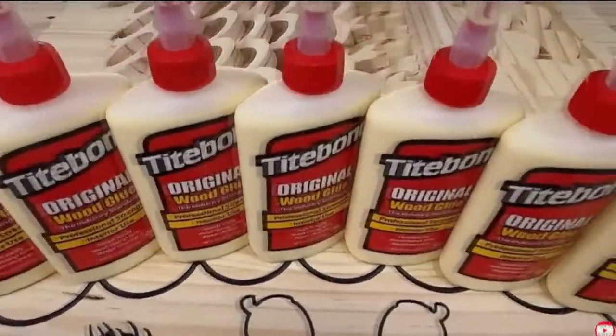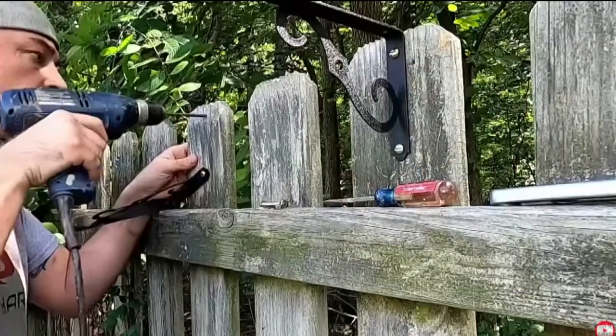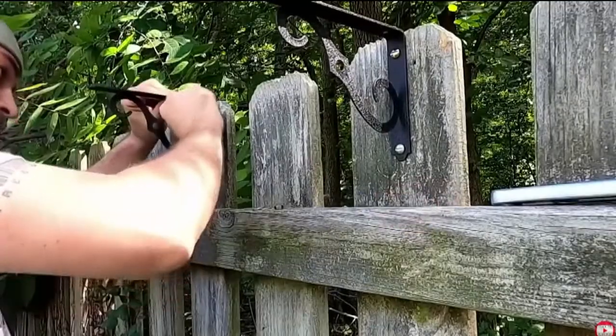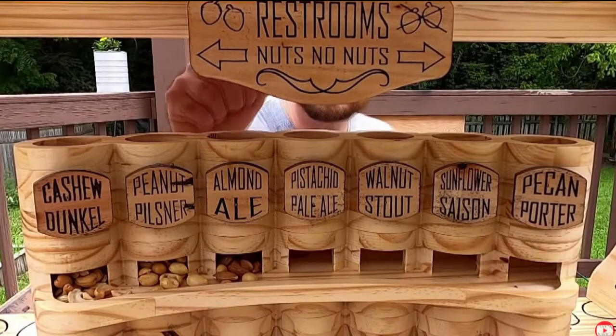I love this guy. He built a nut bar for squirrels — look at that. This guy's got too much time on his hands. No, he doesn't. He's awesome. Michael Duco built this bar for neighborhood squirrels in his backyard in Ohio.